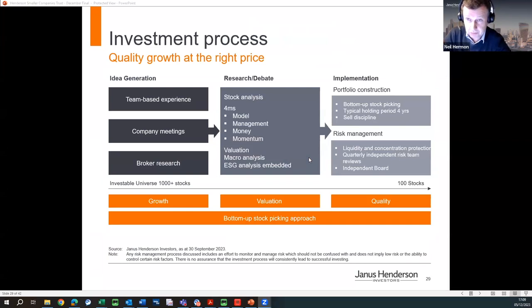We invest in quality companies, and we define that through the four Ms. First is Model — the business model, economic franchise, and pricing power. Second is Management — their strategy, motivation, vision, corporate governance, and alignment with us as shareholders. Third is Money — the strength of the company's balance sheet and its cash flow dynamics. Indri, myself, and Shib are all accountants by training, so we can understand those dynamics. And lastly is Momentum — finding companies that will over-deliver against expectations and grow quicker than people expect.